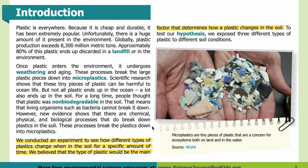These processes break the plastics down into microplastics. We conducted an experiment to see how different types of plastics change when in the soil for a specific amount of time. We believe that the type of plastic would be the main factor that determines how plastic changes in the soil. To test our hypothesis, we exposed three different types of plastic to different soil conditions.